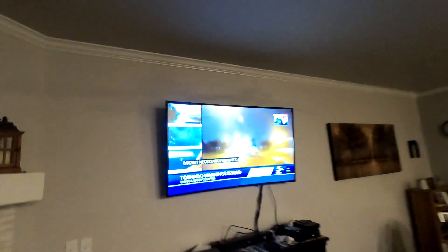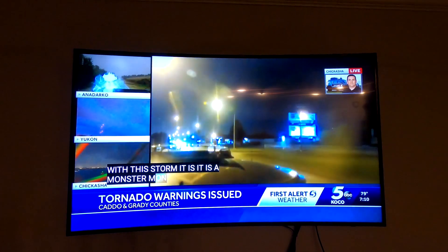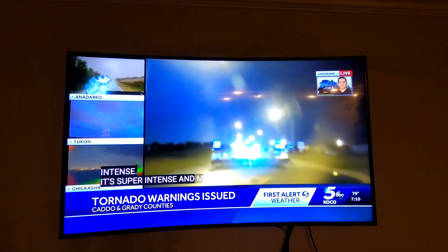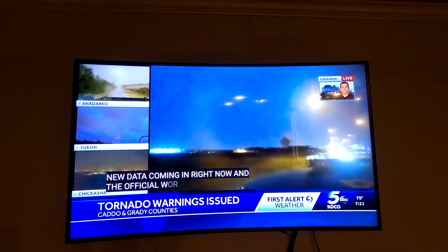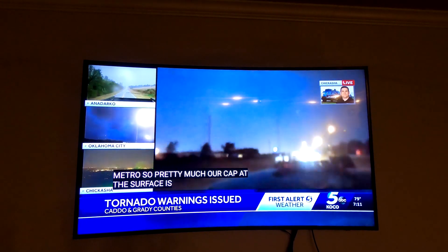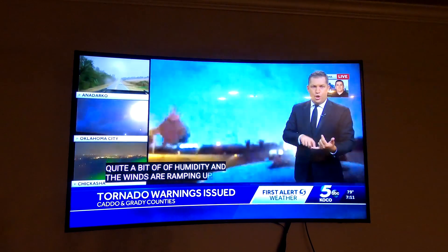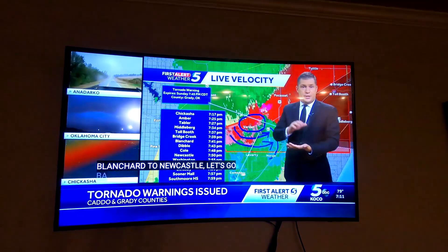There may not be a confirmed tornado, but it does mean there's damaging winds at the very least with this storm. It is a monster storm coming into Chickasha right now — super intense. I want everyone to hear this: meteorologists and storm chasers have brand new data coming in, and the official word from the National Weather Service — this does not look good, especially across the Oklahoma City metro and south sides of the metro.